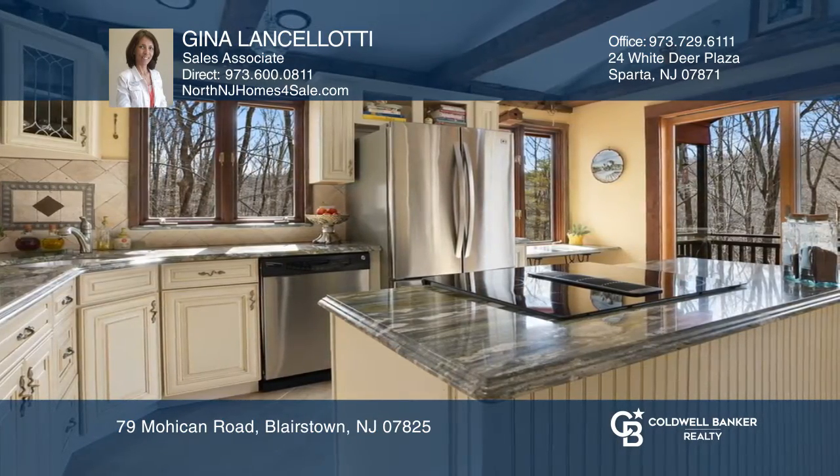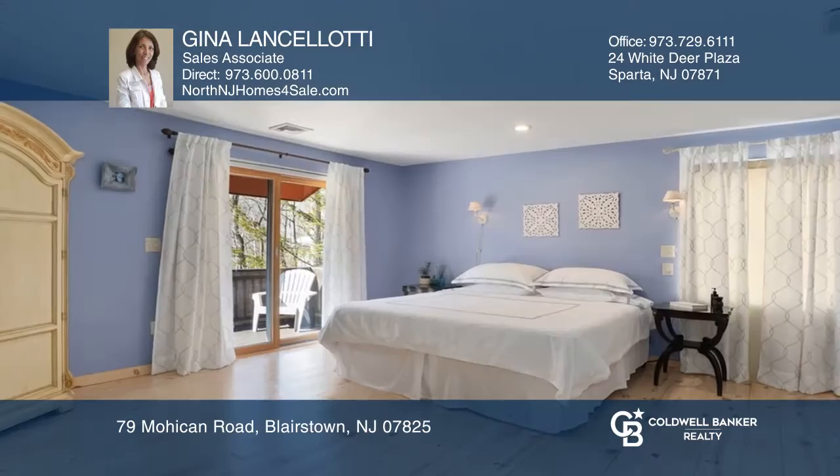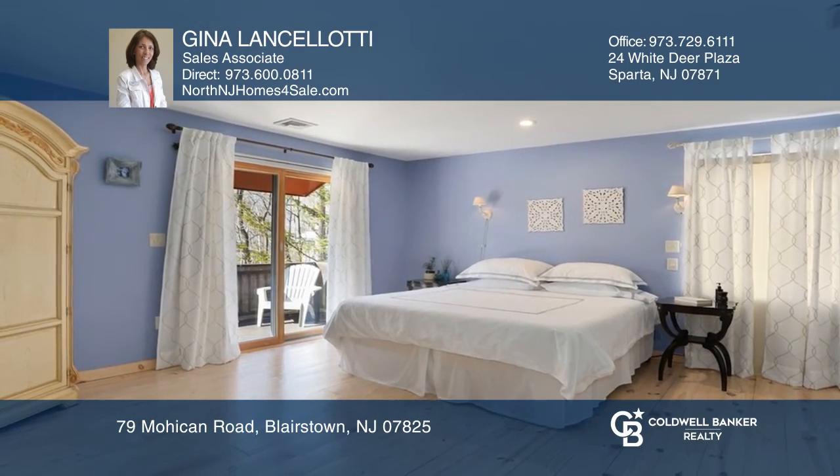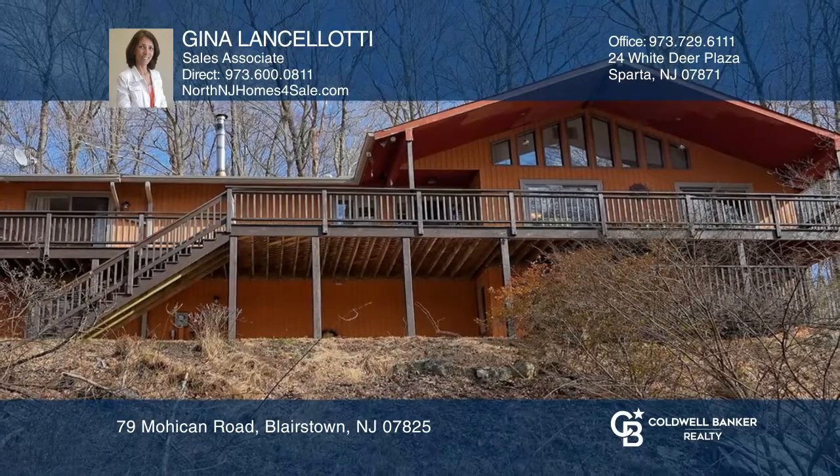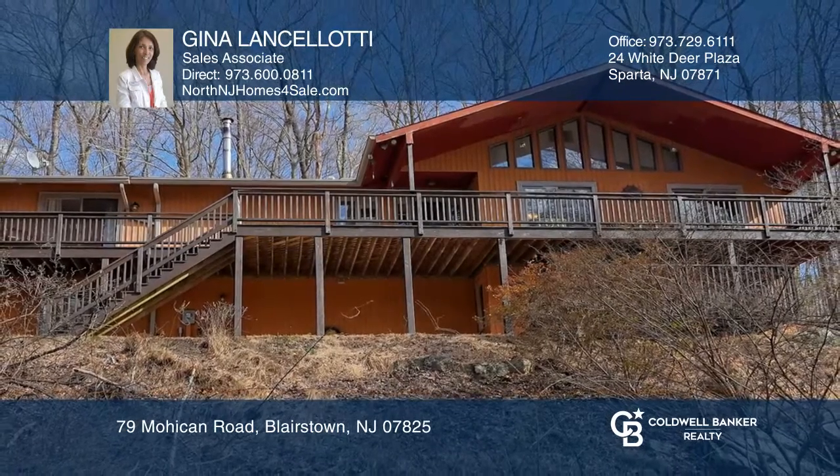And granite countertops. The master bedroom beckons to you with its walk-in closet, ensuite bath, and sliders to the deck. Make this one-of-a-kind home yours today by calling Gina Lancelotti.